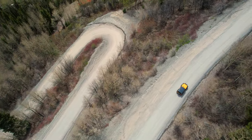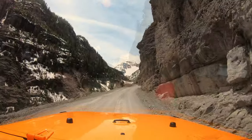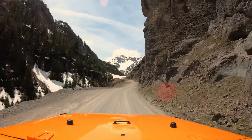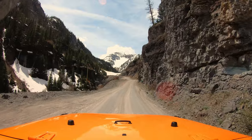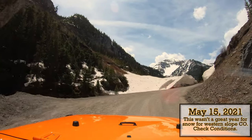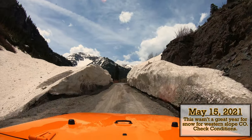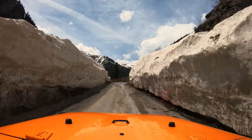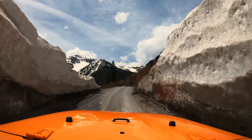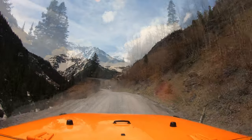Thanks for indulging me on that little drone sequence. We have just gained a bit of elevation and we're heading towards the mining ruins. This was shot on May 15, 2021 — it wasn't a great winter for snow production and totals were down, but there's still lingering snow. This gives me some perspective on the conditions those miners dealt with back in the day.